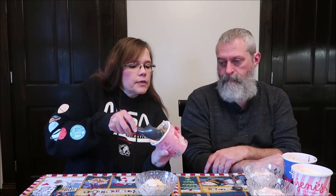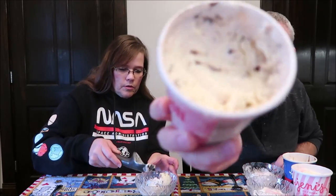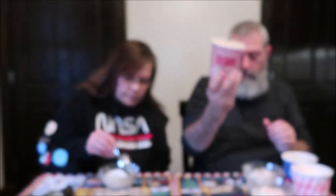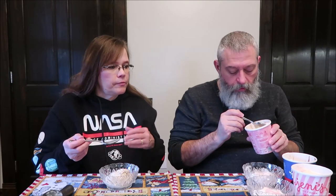This one definitely has little pieces in it. It looks like cookies and cream — it absolutely looks like cookies and cream.